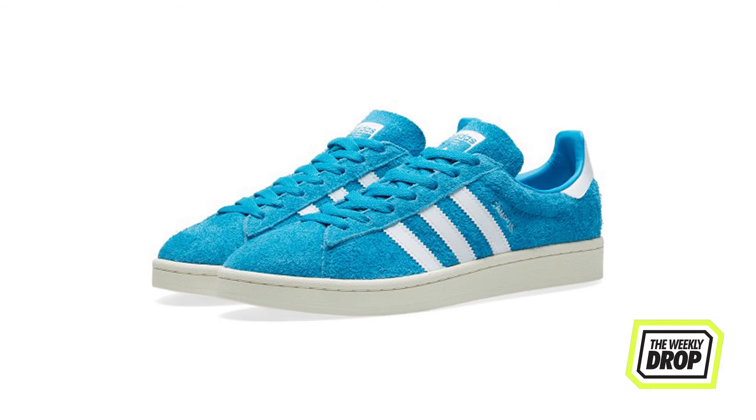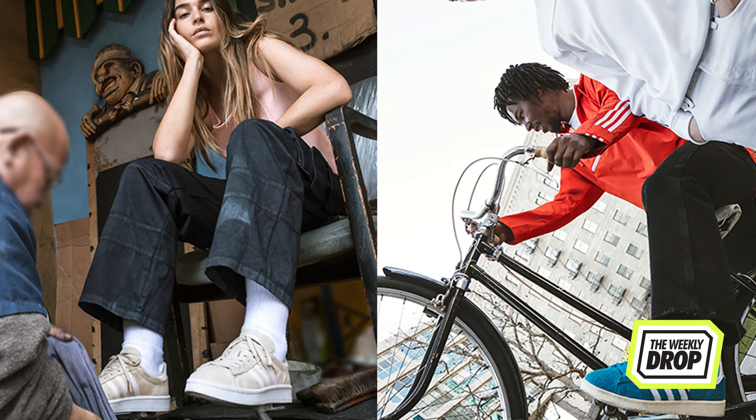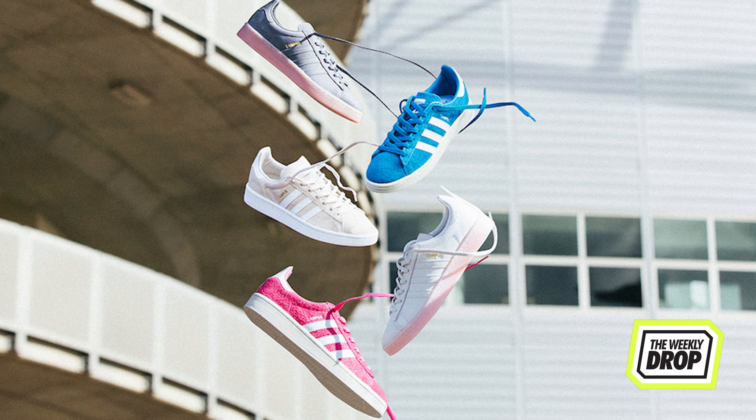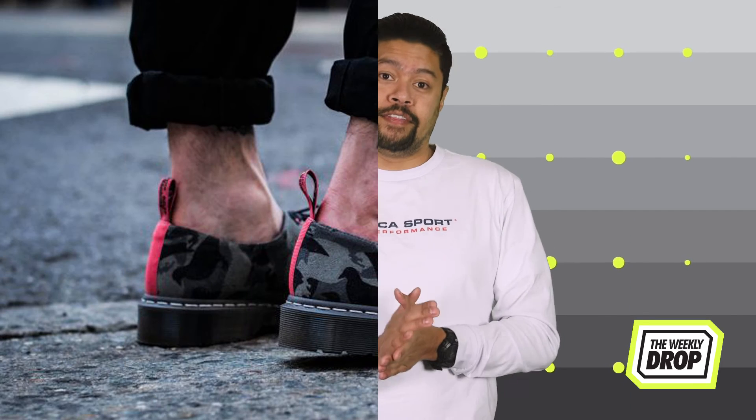This week Adidas give you a bunch of options with their new Campus collection. The classic drops in premium suede and new bucks and as always will release in more colours than there are Fast and Furious movies. If you need more than one option, head to Adidas Online and Hype DC on the 15th.